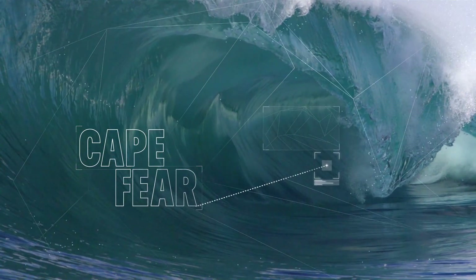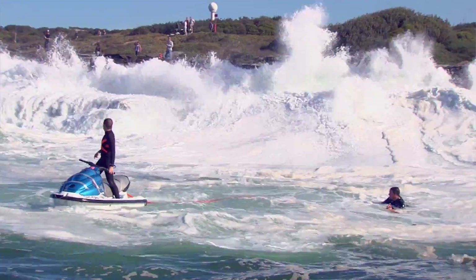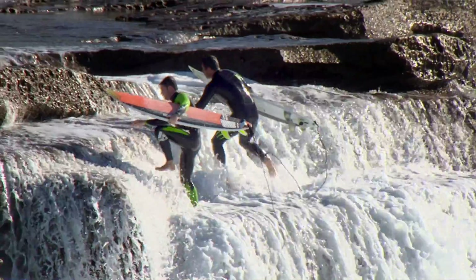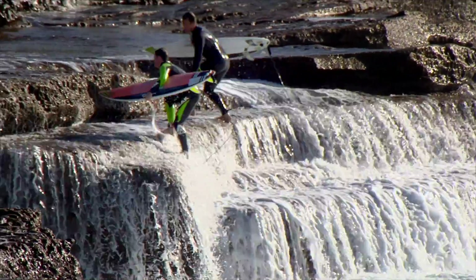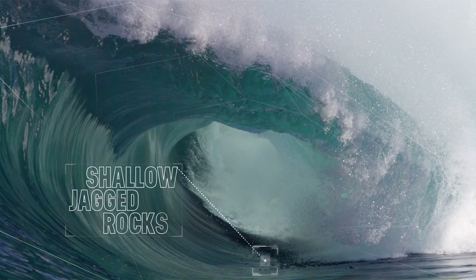The angle and depth of the seabed at Cape Fear is one of its signature elements. It's a steep and rocky gradient sitting against a cliff, which contributes to sharp, jacking, hollow waves. The wave breaks hard in shallow water — as minimal as three feet at times.